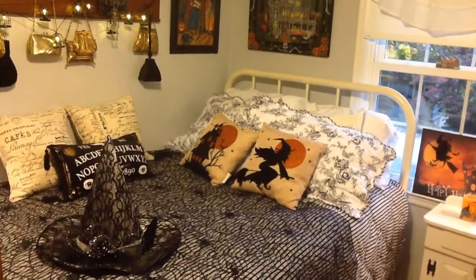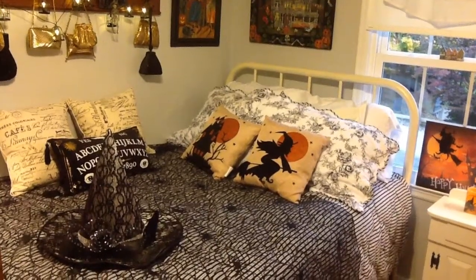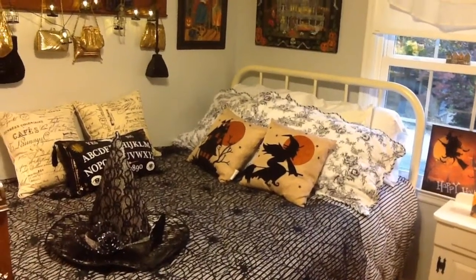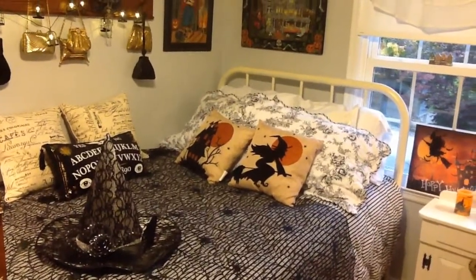This is the Black and Harts bedroom where we keep a lot of the Halloween paintings out all year. And normally the cupboard, when the cupboard's in here, has Halloween collection as you know, all year long too.